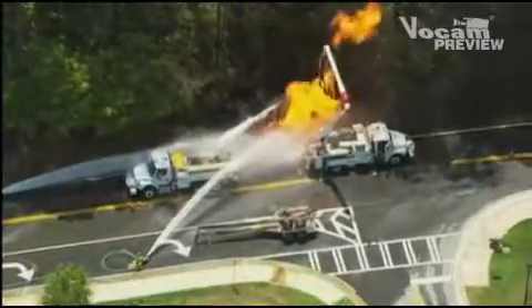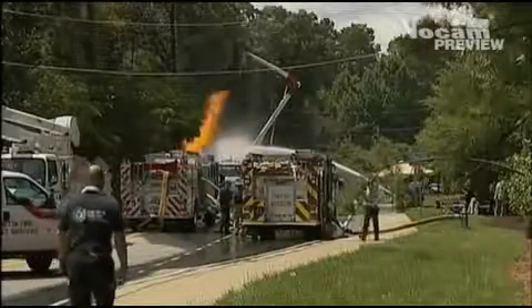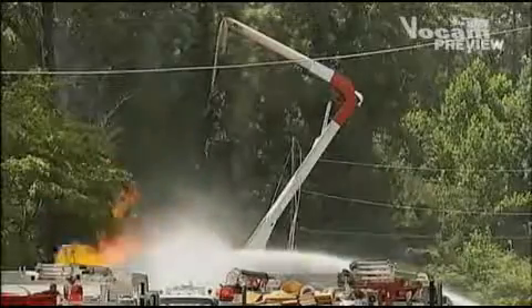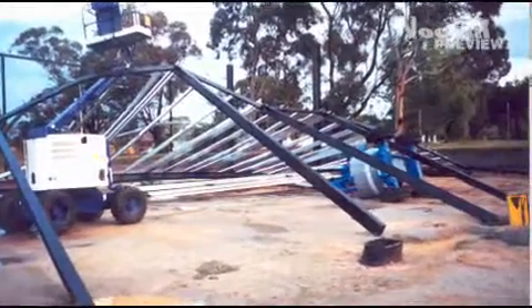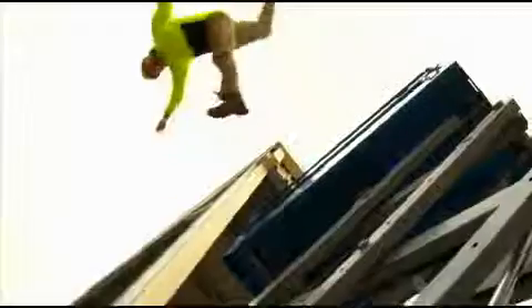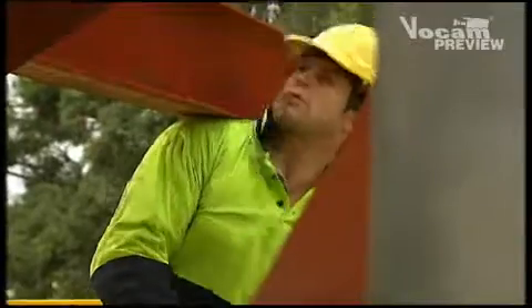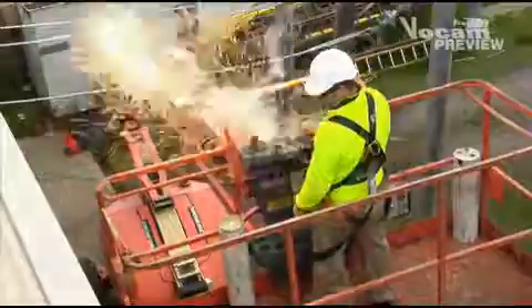However, every year people die or are seriously injured because they fail to follow safe work procedures. Machines tip over, collapse, or are involved in collisions. Operators fall or accidentally drop objects from height. Others are trapped and crushed by overhead obstructions or are electrocuted by coming into contact with power lines.